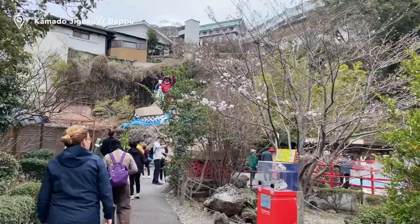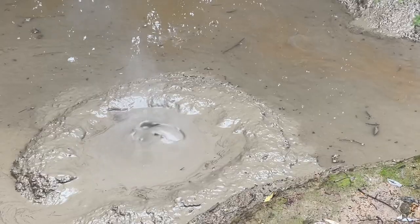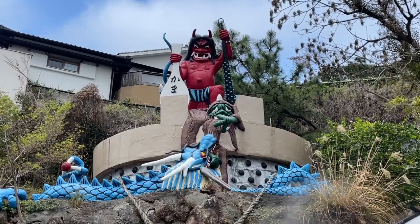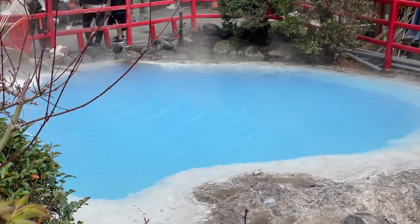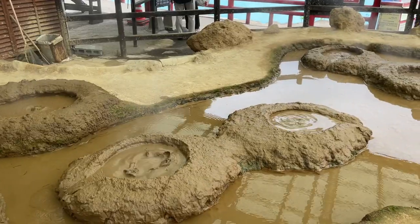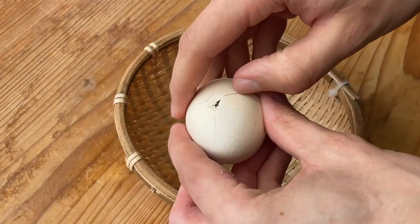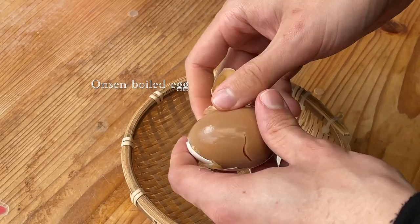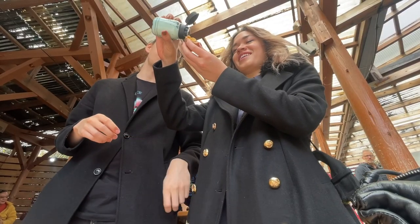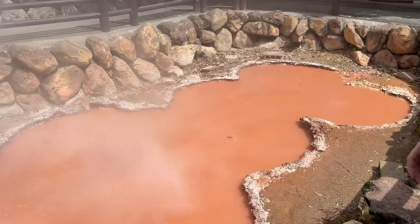Jigoku Meguri, or hells touring, is a popular activity in Beppu. The hells are onsens that are not for bathing but are unique in appearance. Kamado Jigoku is like a tasting platter with samples of the other onsens — you get a bit of everything, but not quite to the extent of visiting all the different hells. We didn't have time for the full tour, so this was a nice way to get the gist of what it's like.